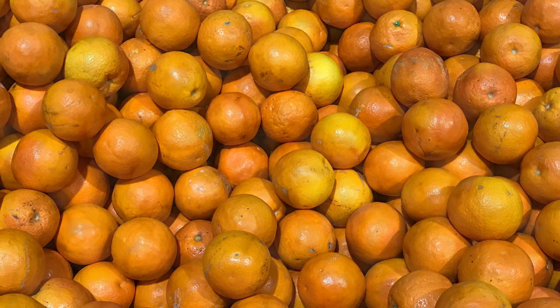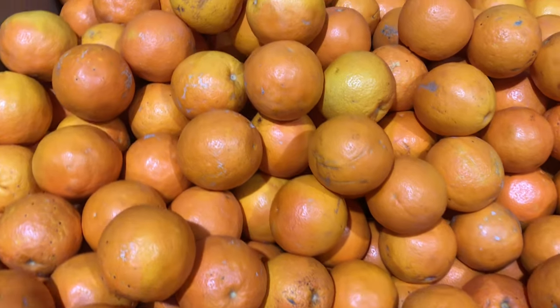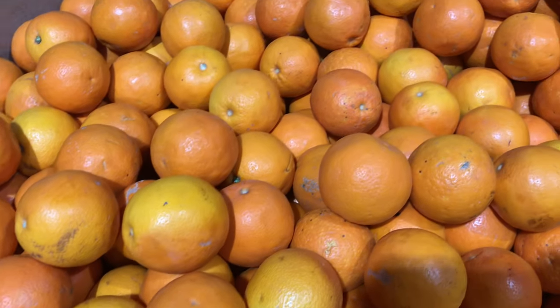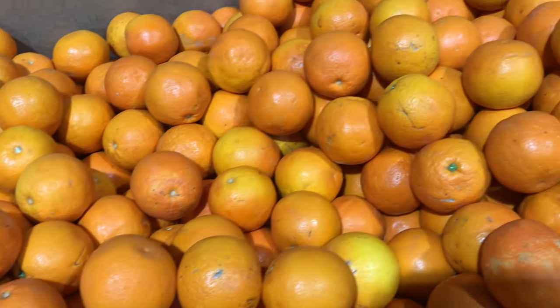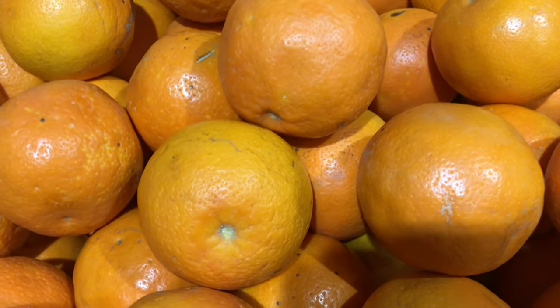This juicy orange is the best one to make fresh juice with. I reckon this orange needs a warning sign when peeling — there can be a real danger of spraying someone with juice if they're standing too close to you.